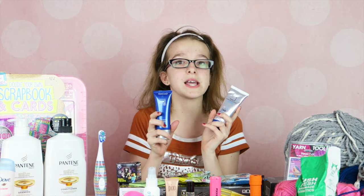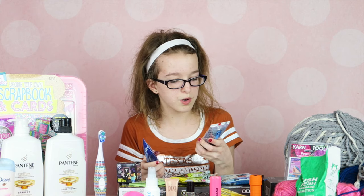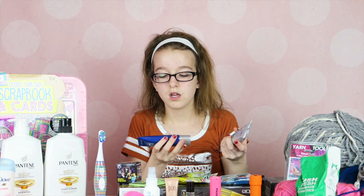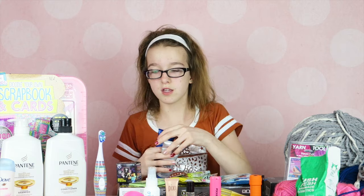I also got whitening toothpaste — the Crest Pro Health HD. I've already tried it out twice and seen improvement. It's two steps and only takes about two minutes, and then you see your teeth get whiter.